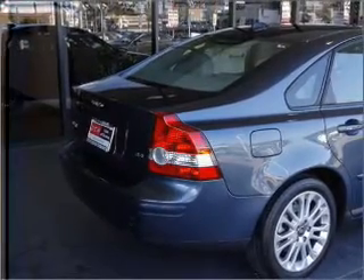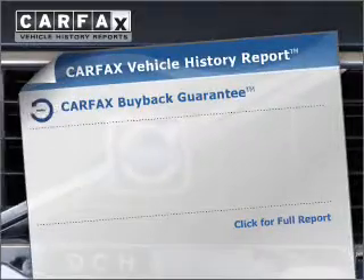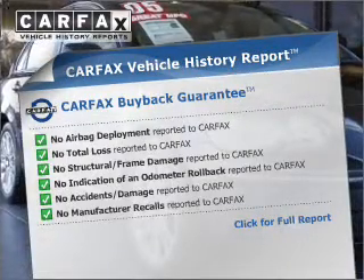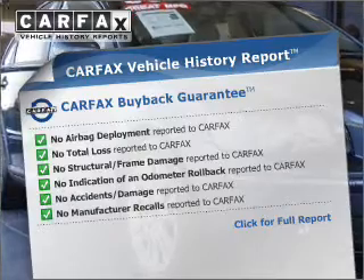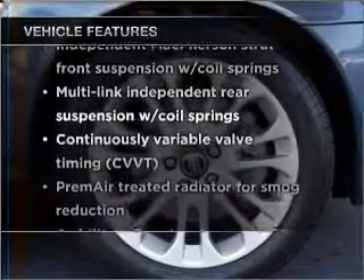Premium wheels lend a distinctive appearance. Pamper yourself with memory settings. Rest easy knowing this vehicle comes with a Carfax Vehicle History Report from Carfax, the most trusted provider of vehicle information. Plus, enjoy these notable features that are included in this vehicle.